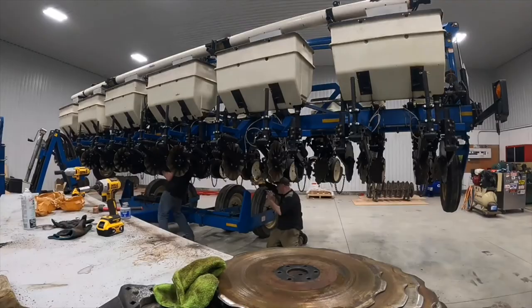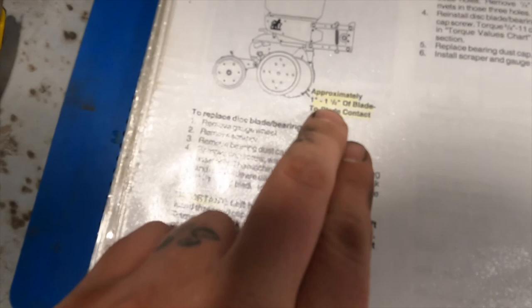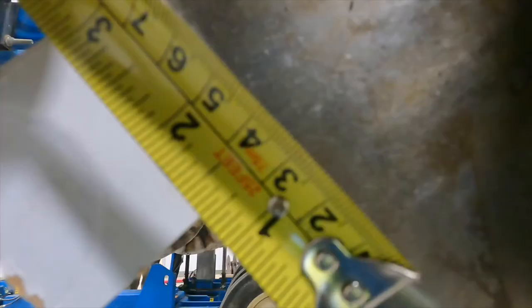The next thing we're going to go over is my blade-to-blade contact, and make sure that's proper before we start the season. We need an inch to an inch and a half of blade contact. Most people say use business cards, but all I got is a beer case, so we've got our pieces of cardboard in there — we're just going to measure. We're good on that one. We'll just do the rest of them.